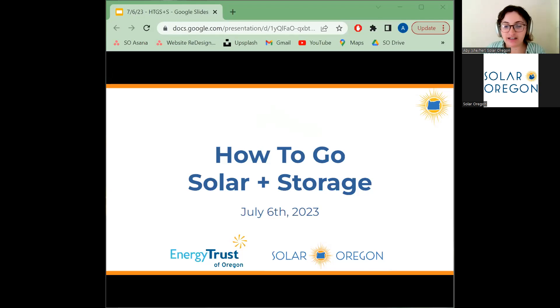We're going to go ahead and get started. More folks may join us as we're going through some of the intro, but thank you everyone for being here today and welcome to Solar Oregon's How to Go Solar and Storage Workshop. My name is Abby Jager, and I'm a program manager here at Solar Oregon. This is a recurring workshop that we've been delivering to home and business owners across Oregon for over 15 years.